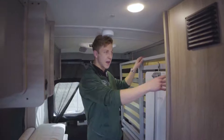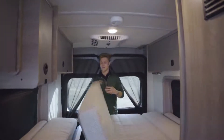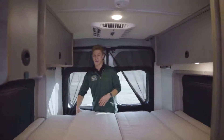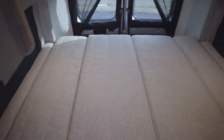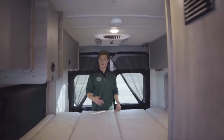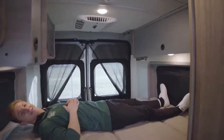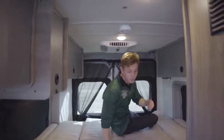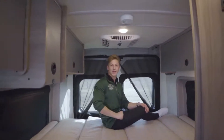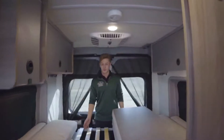Next we'll show you the Murphy bed. There's a little hook to release, and the whole thing drops down. The mattress folds in half and they give you wood slats for breathability and additional comfort. These mattresses typically aren't the most comfortable so you'll probably want a mattress topper. The presenter is about five foot nine and demonstrates there's more than enough length — two people would have plenty of space. And the pop top on the roof is what makes this thing really special — we'll show that in a moment.